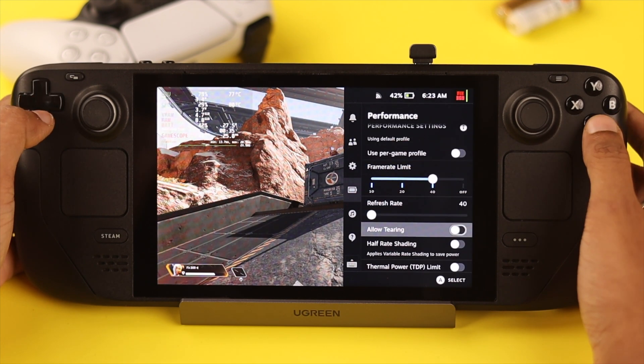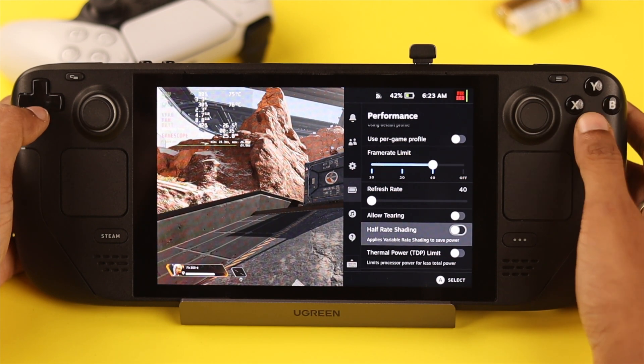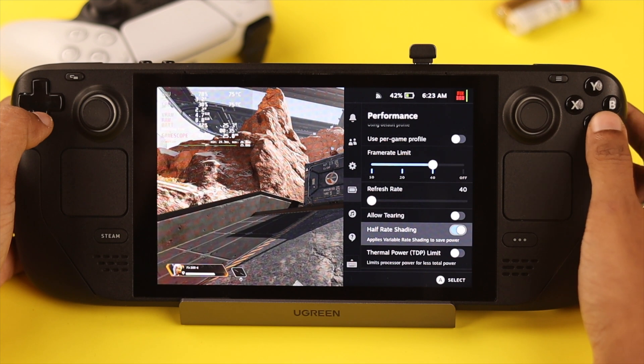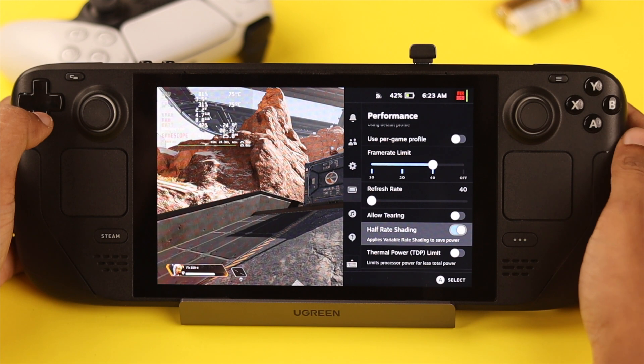Then we have half-rate shading. Enabling this will cut the in-game shading quality in half, which can increase battery performance. Though this option is known to butcher the video quality of a lot of games, so disable it if that's the case.